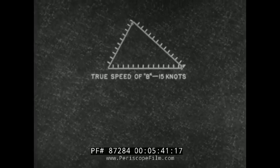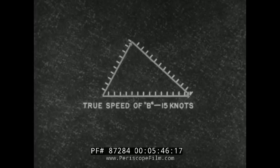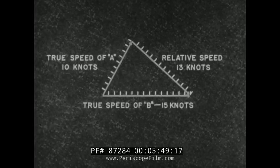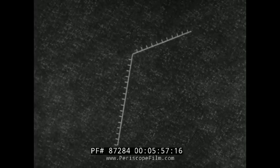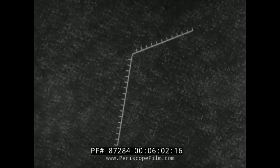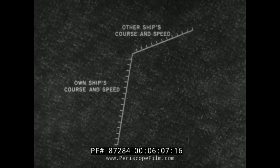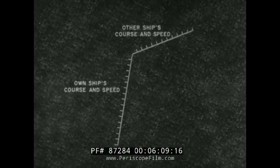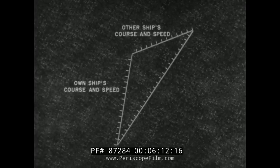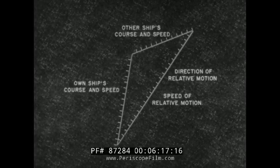The vector diagram is the key to the solution of all problems in relative motion. It is not a geographic plot — each line represents a direction and a speed. If the course or direction and speed of any two sides of the vector diagram are known, the direction and speed of the third side can be determined. Here we know the course and speed of own ship and the other ship, so we can determine the other ship's direction and speed of relative motion.